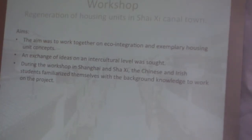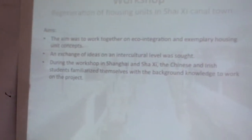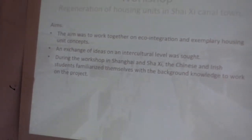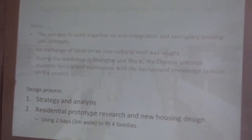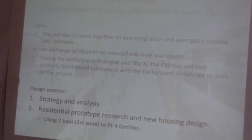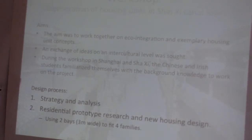We started off in Shanghai looking at prototype design houses and went from there, building background knowledge to see what we could do. It worked in two categories: strategy and analysis. We went to Shashi, did survey drawings, and then analytical studies of the houses — their functions and what they were used for. Then when we went back to Shanghai, we looked at concepts and designs for a new prototype housing that could be used throughout the compound.